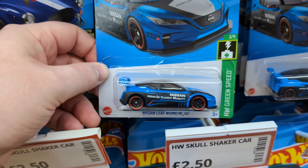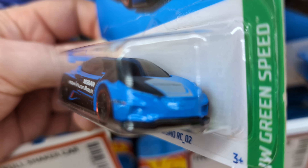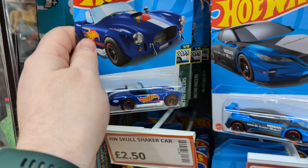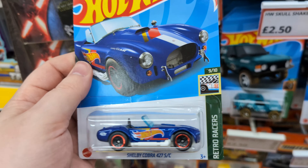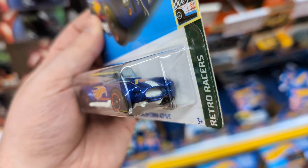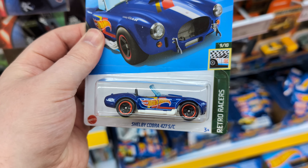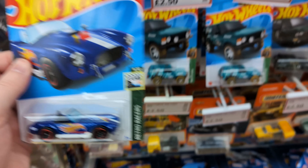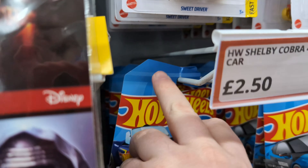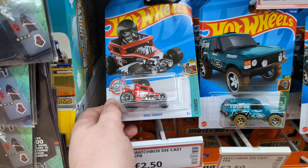The Nissan Leaf Nismo has a really, really nice livery on it. I don't like that it's all smooth at the front though, and the badge has no detail. Oh, a little Retro Racer Shelby Cobra — yeah, that's nice, really really nice livery. I like that one, that's cool. There's a bit of damage on the card though — got to be expected.